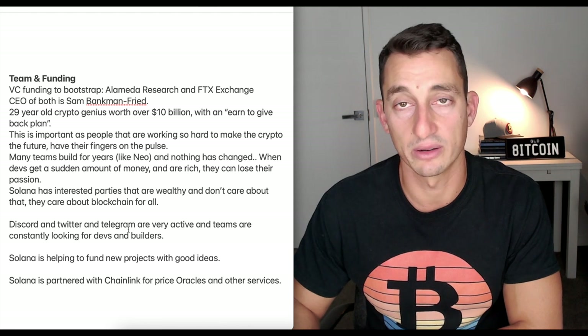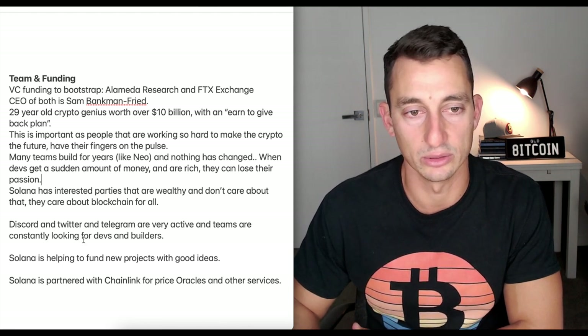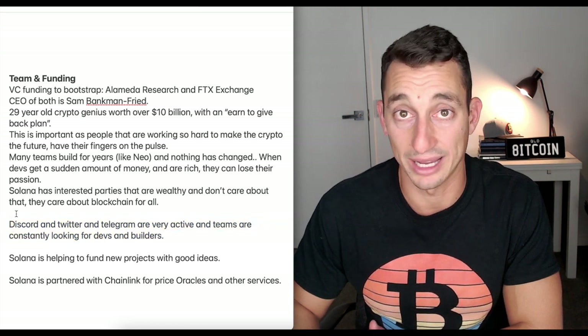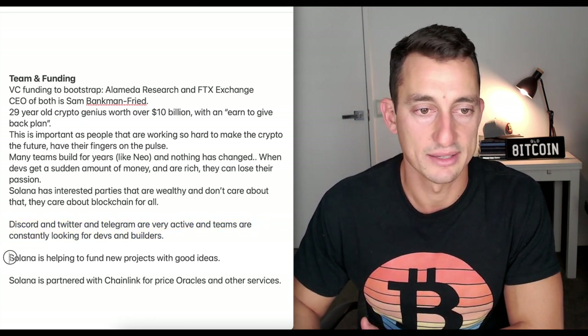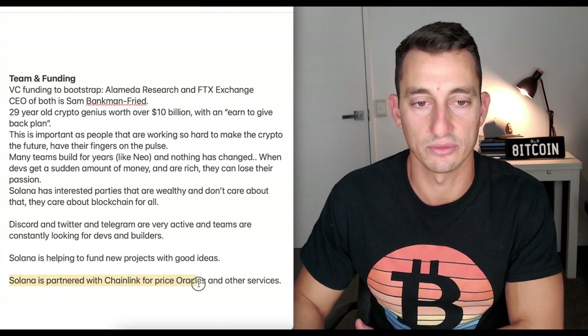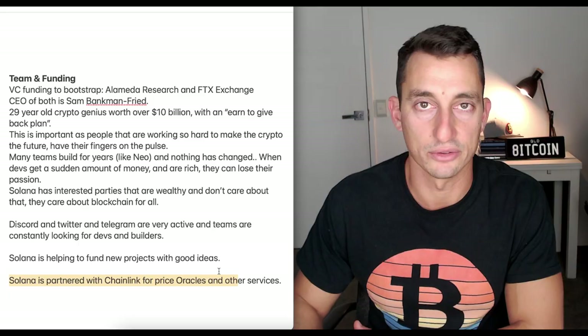Discord, Twitter, and Telegram are very active, and teams are constantly looking for devs and builders. So if you're looking to get into crypto, maybe have a look at Solana — you could possibly start there. Solana is helping to fund new projects with good ideas and is also partnered with Chainlink for Oracles and other services.